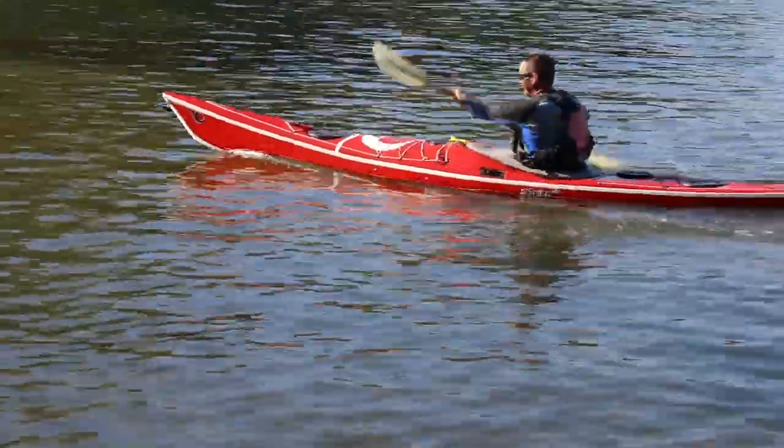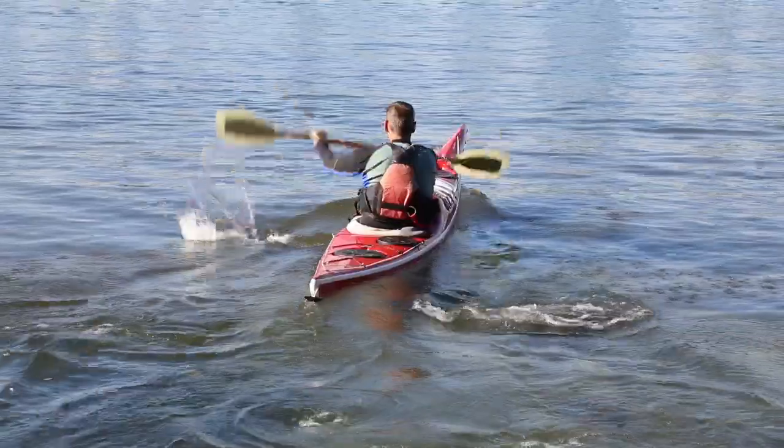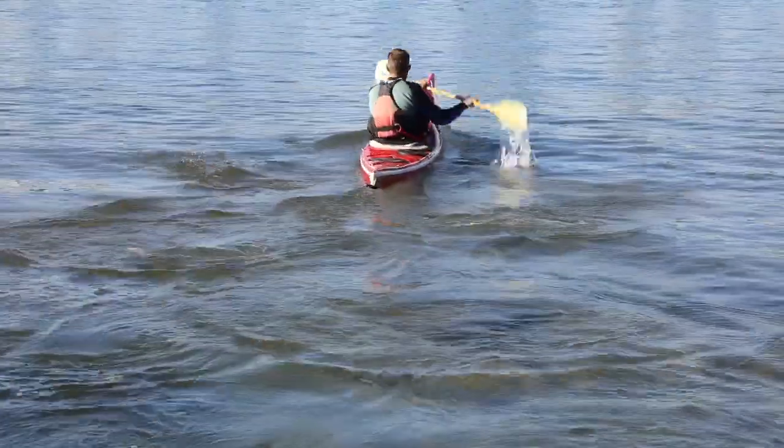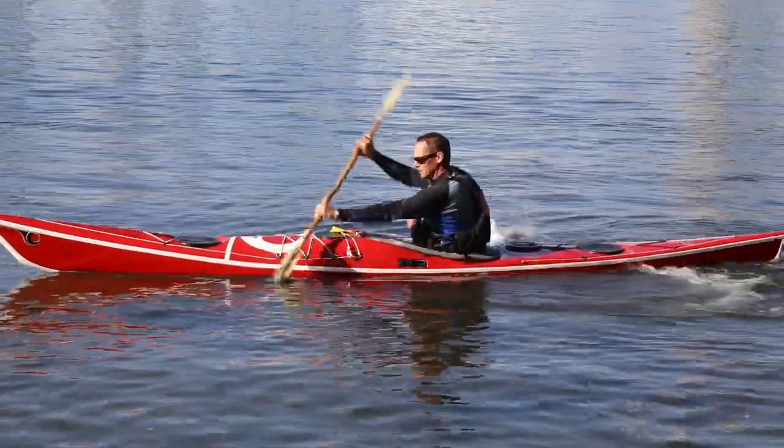Our third point to consider for the fast and efficient forward stroke is the rotational pull from the upper body. It's a combination of effort from the arms and the torso working together to produce forward propulsion.